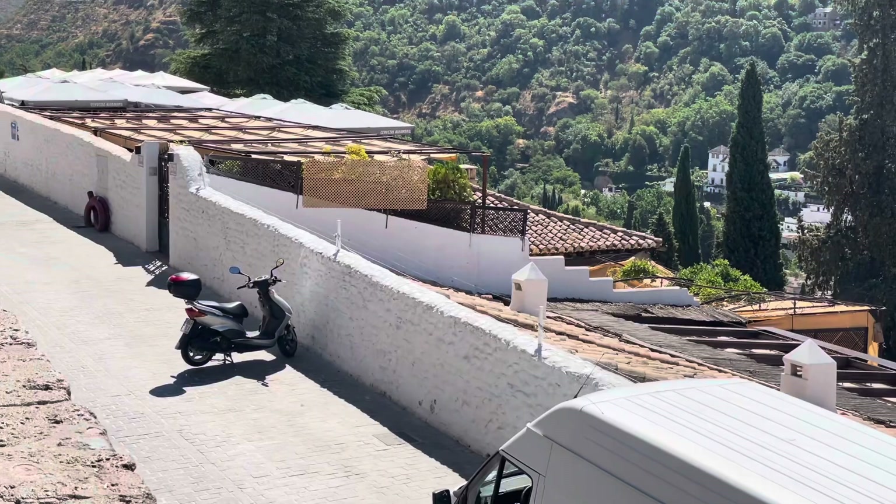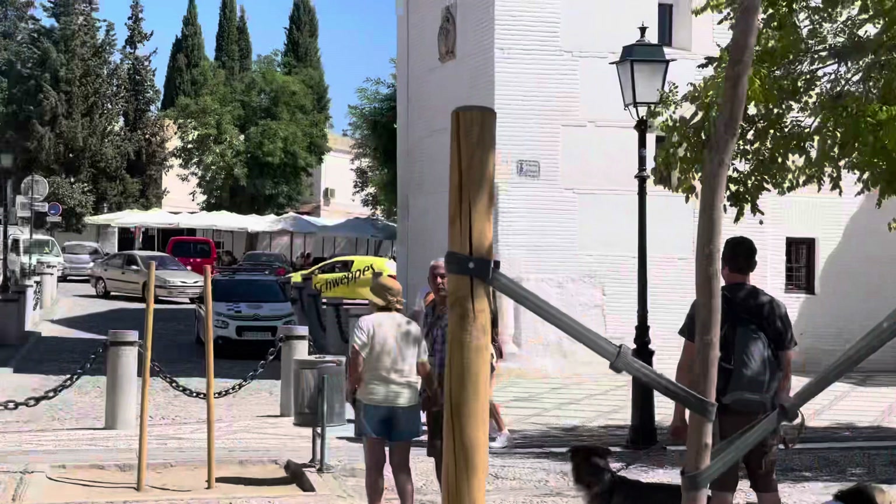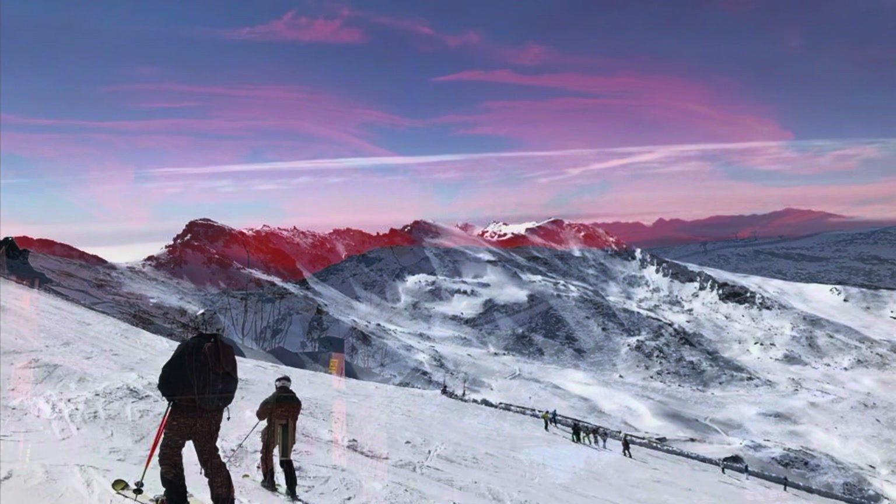The skiing in the Sierra Nevada mountain range behind the palace is fantastic in the winter, especially for beginners — nice wide, steady pistes, nothing too challenging. A couple of black runs for those of you that are a little bit more advanced.